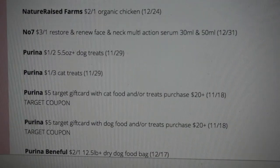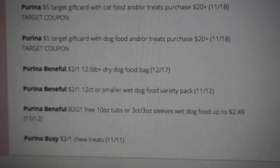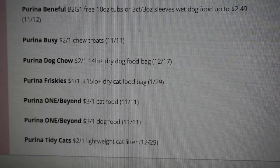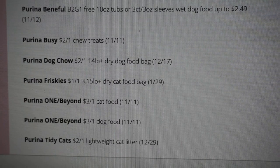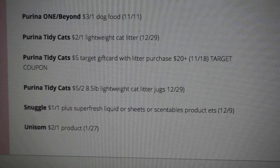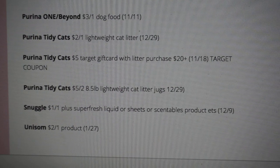There's also one for dog food or dog treats — $20 or more gets you a $5 Target gift card. That's a pretty good deal to pair with some manufacturer coupons. We have some Purina cute coupons: $2 off of one, buy two get one free. There are some cat coupons too, so that can make for a really good pet deal. Snuggle dollar off of one, Unisom $2 off of one. The best deal in the Red Plum is probably that $5 Target gift card for pet care purchases.